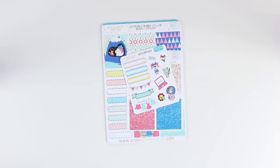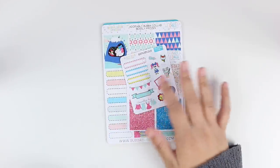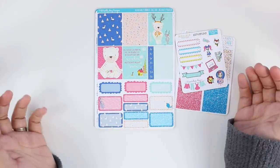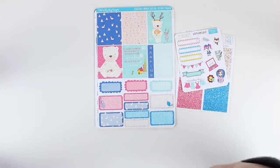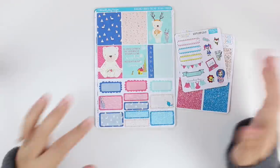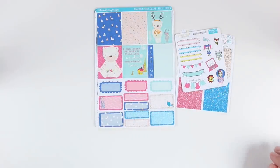Next, I ordered the limited edition kit from Bubba Bear Studios, where she collabed with Adorably Amy Designs. I love, love Bubba Bear Studios, and I've never ordered from Adorably Amy, so I was excited to see what her stickers look like — and this kit is super cute. Unfortunately, this kit is no longer available, but I thought I'd show you guys. I'm hoping it encourages you, if you're on the fence about ordering any of Bubba Bear Studios' limited edition kits, to do it — I've ordered every single one she's done and have never been disappointed.